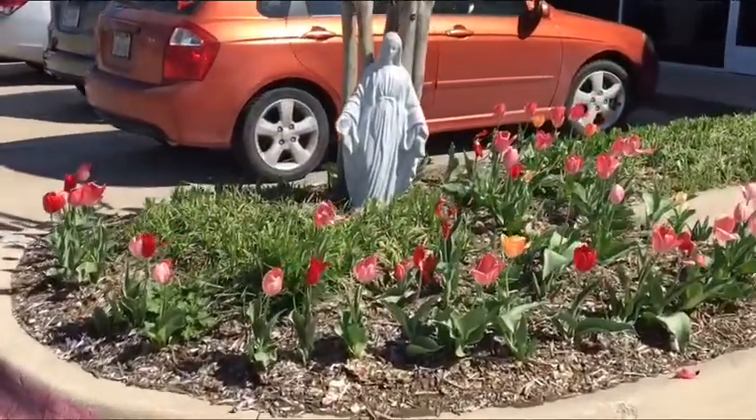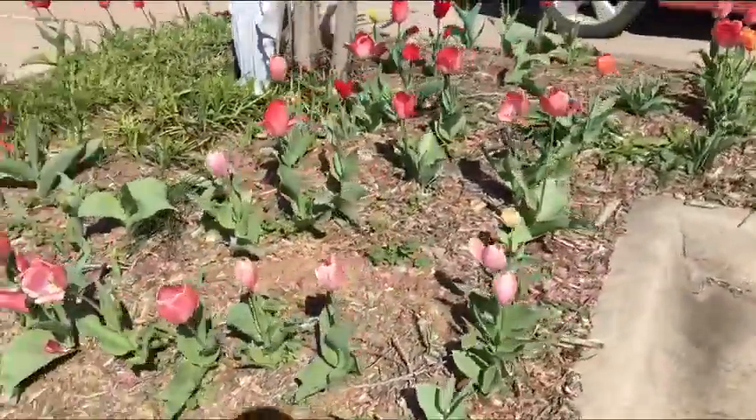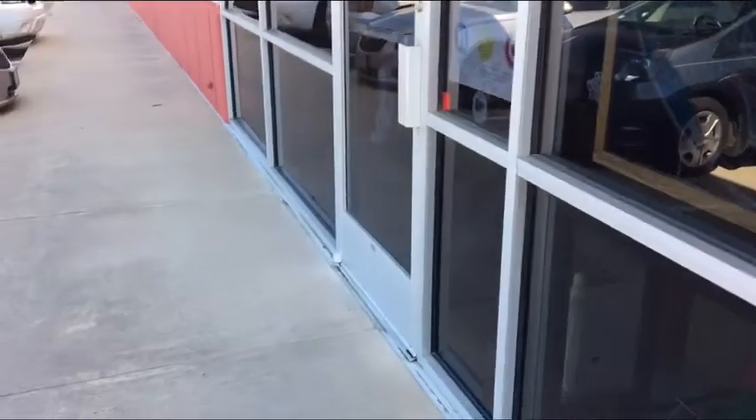There's a little statue of Mary, the Blessed Mother, with some tulips — although not the Calvinist tulips, I'm sure. Some of y'all got that joke?